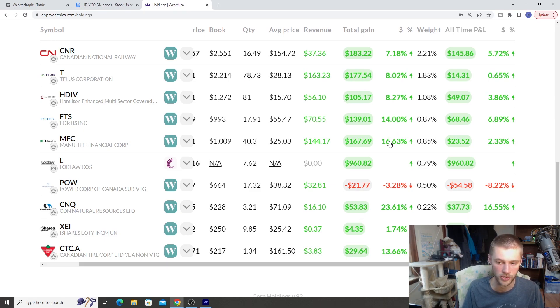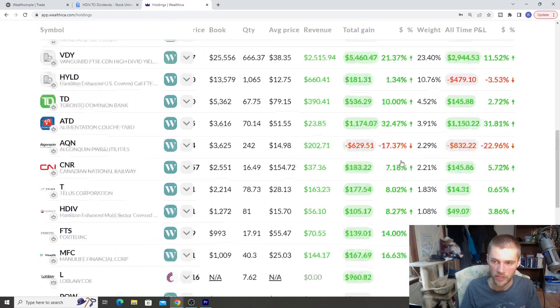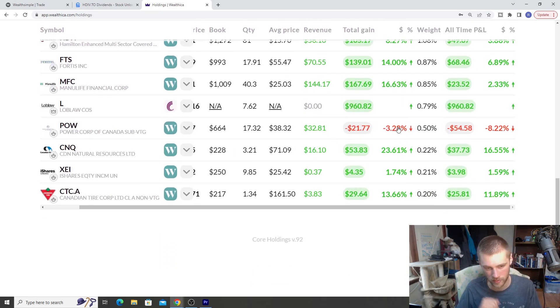Fortis is up 14% and Manulife is up 16% — these are very traditional dividend stocks with small holdings. Loblaws unfortunately isn't reporting in the app, but I showed you guys before it's performed quite well; my computer share account with my employer doesn't work with the portfolio tracker. POW is the only other negative stock I have, down negative 3% — I'm just holding off on it for now and might keep it or sell it. CNQ has been an absolute beast at 23% gain, and I also hold it in VDY. XEI, our iShares fund we've been buying with dividends from HYLD and HDIV, is currently up about 1.74% — about $4.35 gain — with about $37 in dividend revenue so far, and we will be getting a dividend towards the end of the month.